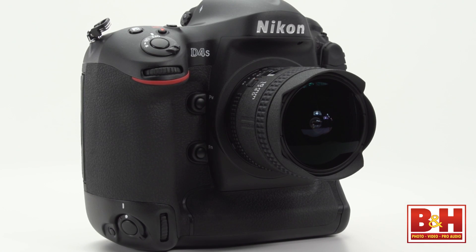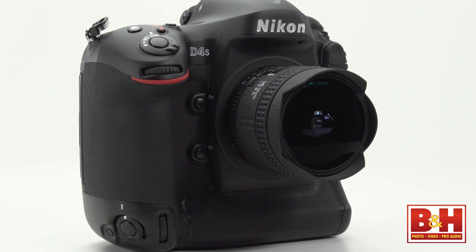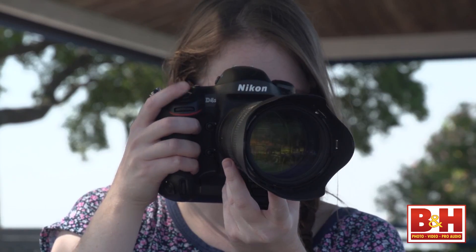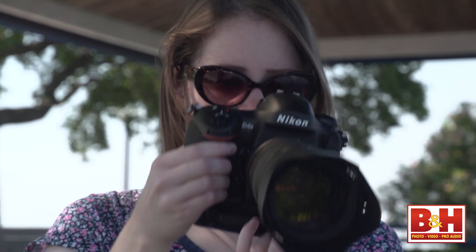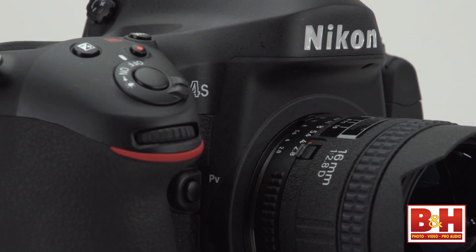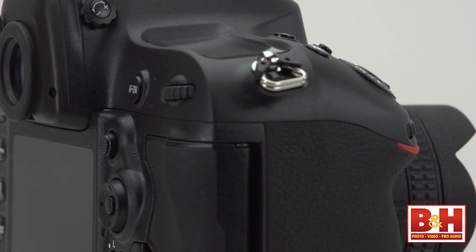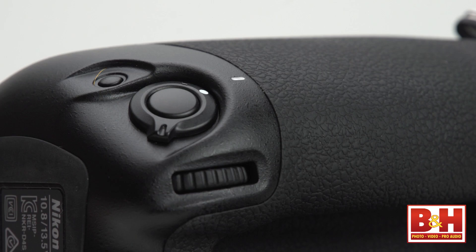Just like its predecessor, the D4S is sturdy, weather sealed, and has a magnesium alloy body. The grip is designed for both vertical and horizontal use, with most controls repeated in the vertical orientation. The shutter is still rated for 400,000 actuations. Things like the shutter button and command and subcommand dials are in the same relative position vertically, and while the PV and FN buttons aren't repeated on the face, there is a programmable FN button by the shutter when holding the camera vertically.